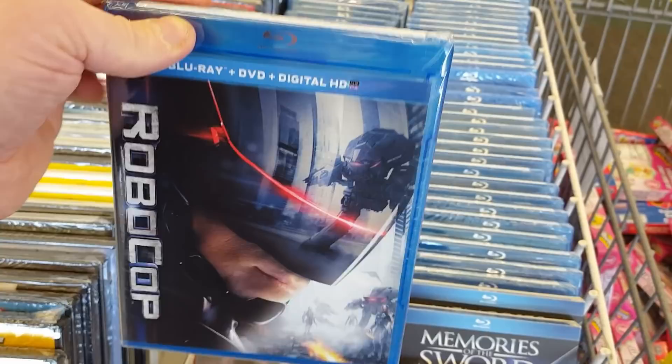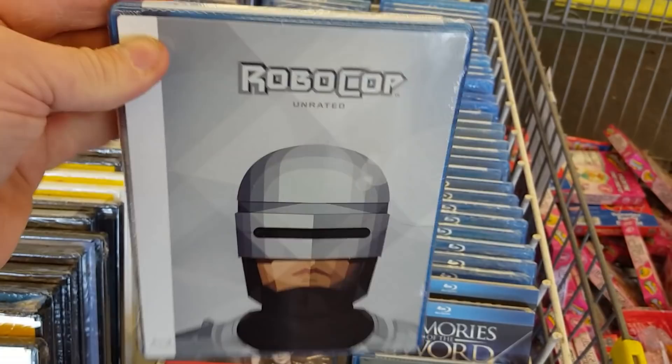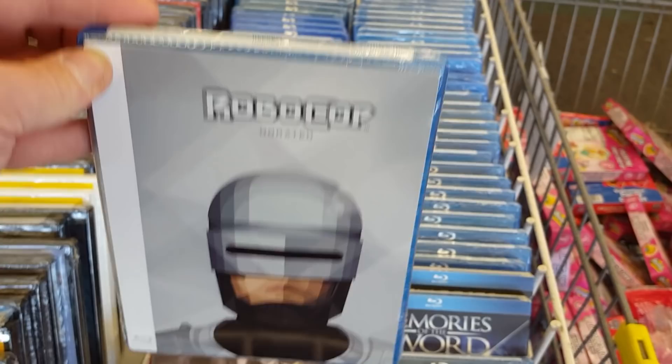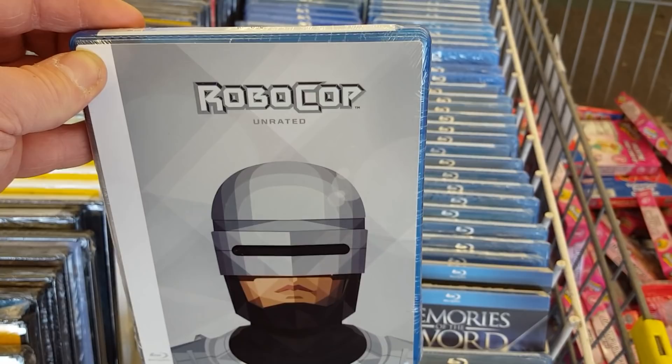Then they have RoboCop the original on Blu-ray with the insert. I think this is coming on Criterion — I believe they announced it, that it's a highly anticipated release of RoboCop on Criterion. If you guys don't want to pay the price, they have it here for a dollar. Criterion is going to do a great job on RoboCop, so I would definitely be picking that one up. I already have the Blu-ray, so for me the Criterion is definitely considered an upgrade — but if you don't, hey, a dollar, can't beat it.